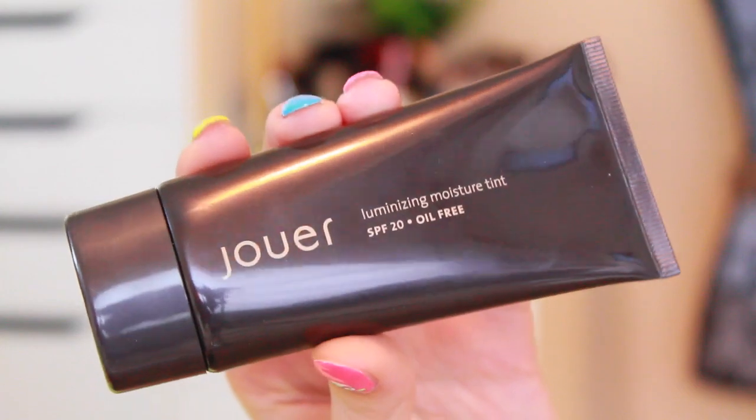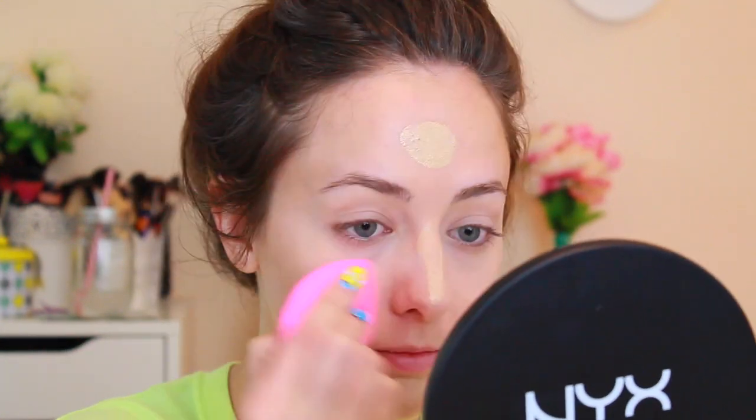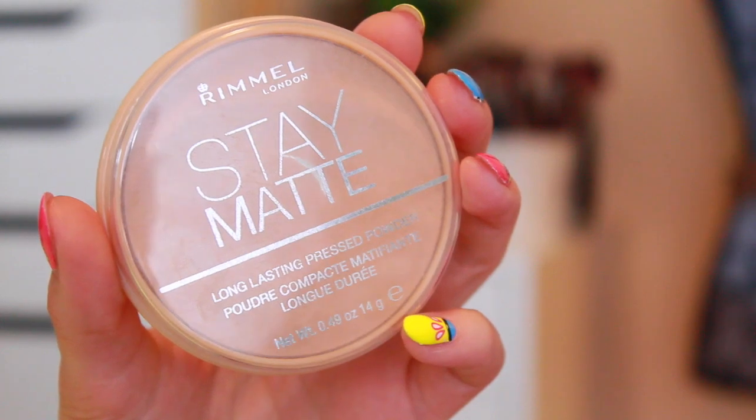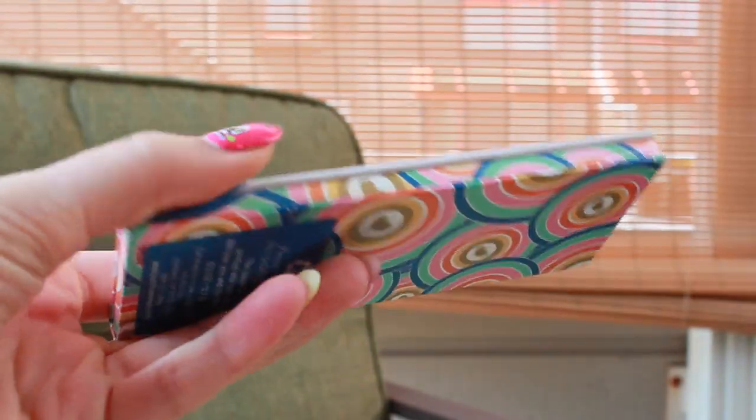Then I applied my new Jouer Luminizing Moisture Tint, which I actually got from IMATS New York. This stuff is beautiful — it gives you a very dewy finish, which I love especially for spring and summer. If you don't like that kind of finish, it's not too overpowering, so I think pretty much anybody could get away with wearing it. I ended up powdering just a little bit in my T-zone so it's not too dewy.